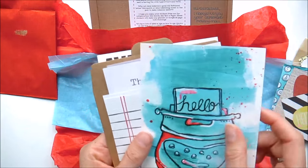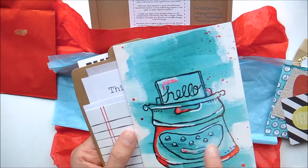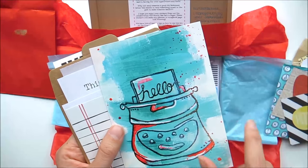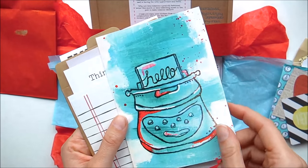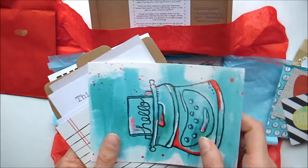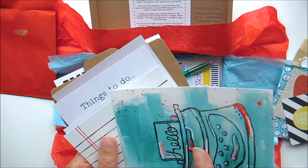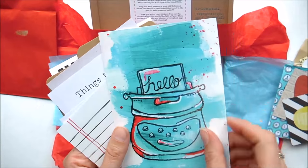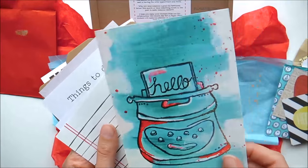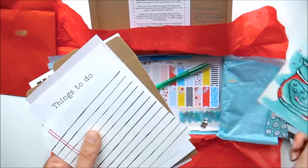Oh look at that — gorgeous! I belong to a traveling mail group where we take postcards, put our details on the back, and they travel around the world. People add their details and then it gets sent back to you, so you get to keep it. I'm going to use this for that — it's a really really good idea.